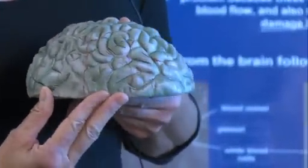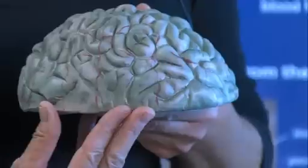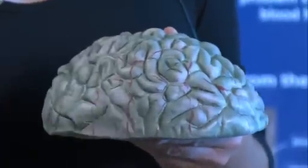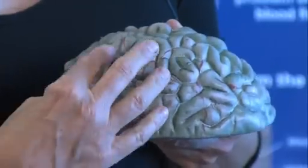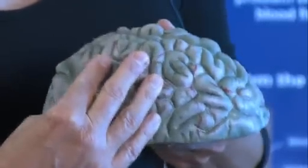During ischemic stroke, when a blood vessel is blocked, the tissue downstream of the blockage is affected, causing injury and death to just a portion of the brain.